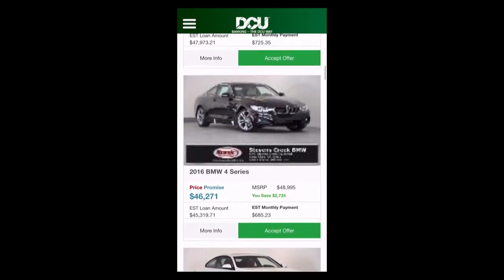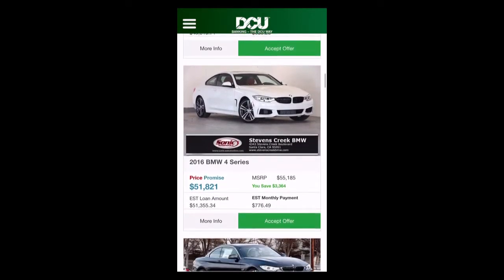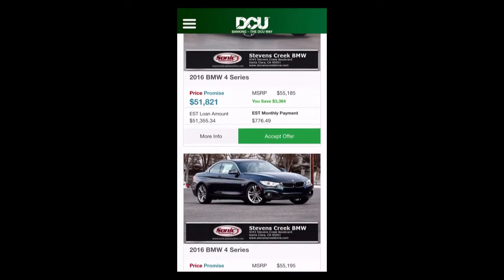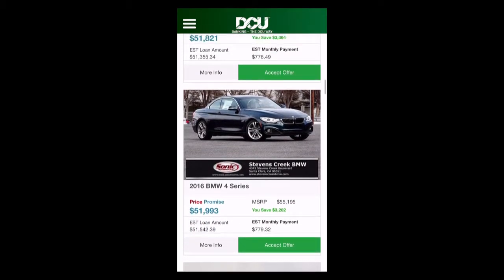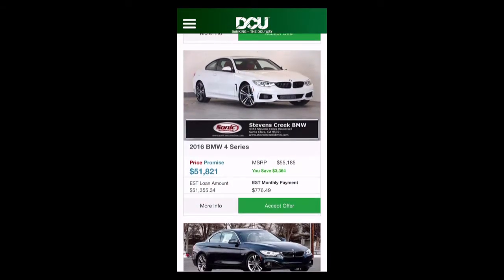There are a lot of interesting things happening within these search results. You'll notice that this result here has a 'Price Promise' price — this is a pre-negotiated, dealer-guaranteed price, and I can even see how much I'm saving over MSRP, so I know I'm getting a good deal. When you combine 100% pre-approved loans with 100% pre-negotiated guaranteed pricing, we can calculate an accurate monthly payment and display it alongside each and every search result. It's total transparency.